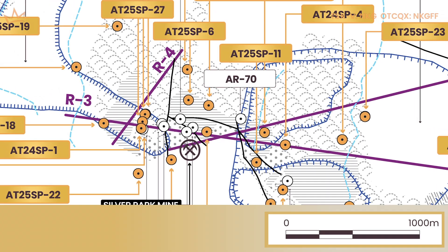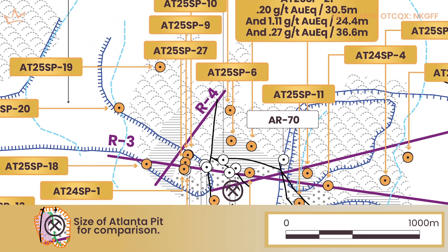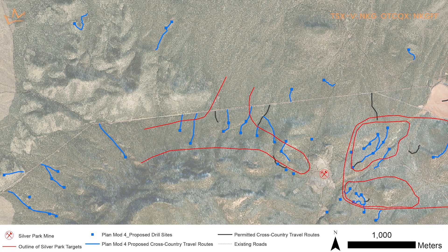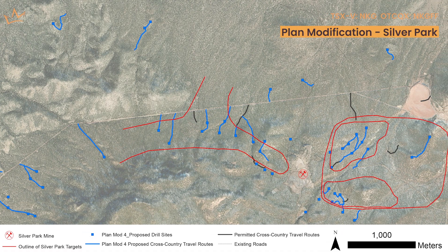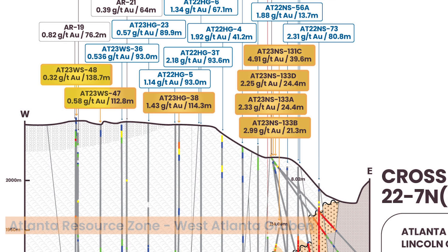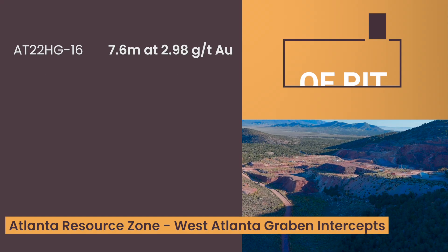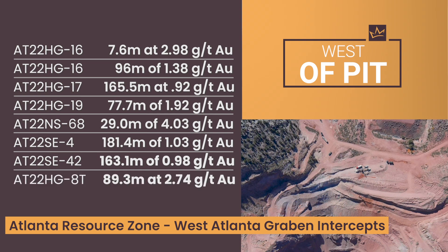The spacing on our holes is quite wide — you're talking hundreds of meters between holes — so you can fit a lot of potential deposit in between them. We need to tighten up our drill patterns and look for the sources of this large low-grade blanket. This also requires going into areas that have never been drilled before, so there are no roads. Once we get that permitted, we'll be able to put in a pattern to the west of the old Silver Park mine to see if we can nail down something that looks like a structural analog of the West Atlanta Graben — which is the main gold body within the Atlanta resource zone. That's why we're putting a lot of emphasis and effort into getting into the west target area to see if we can come up with another West Atlanta Graben-type deposit.